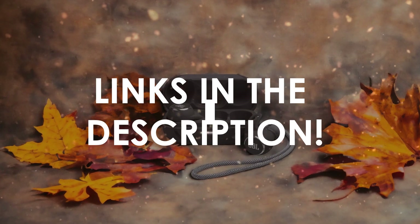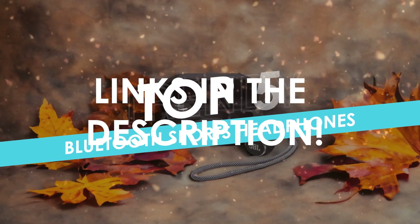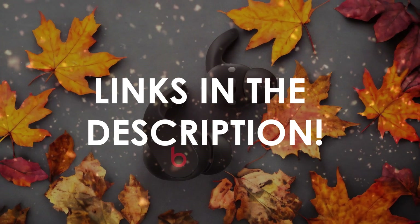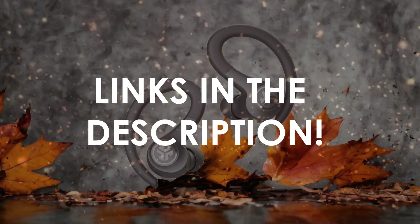In this video, I will help you find the best Bluetooth sports headphones in 2024. Links to all the products we mention in this video will be listed in the description. Let's get started.